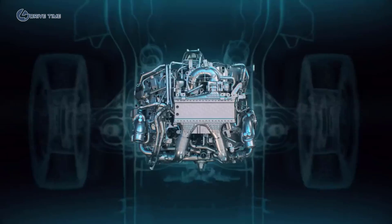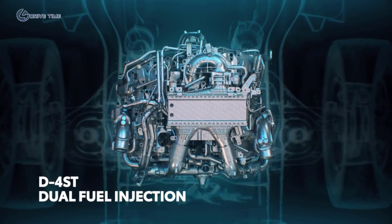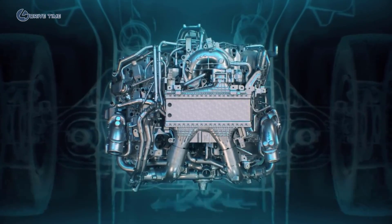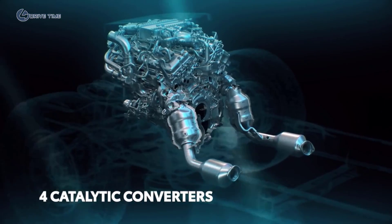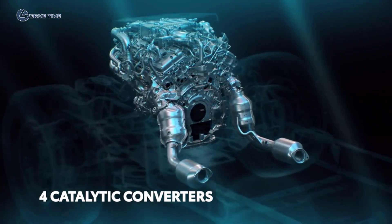Meanwhile, a new D4ST dual-injection fuel system further enhances efficiency by using both direct and port injection methods to handle fuel going in, while a pair of catalytic converters mounted immediately after each turbocharger helps manage exhaust gas emissions as it comes out.